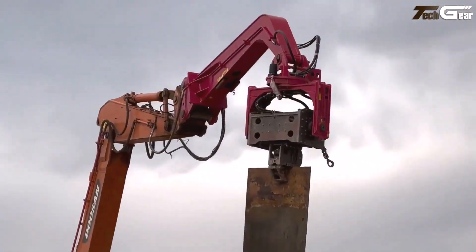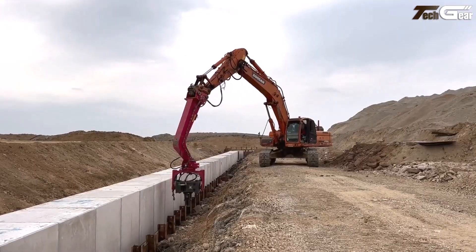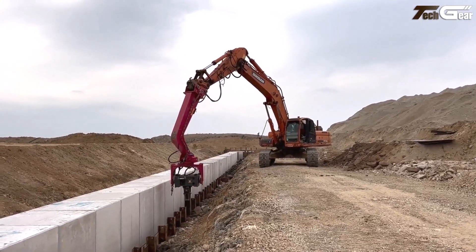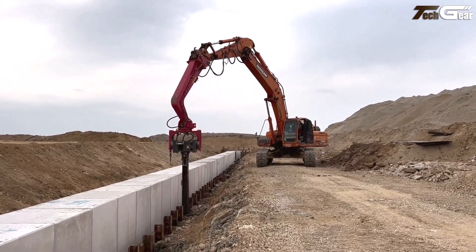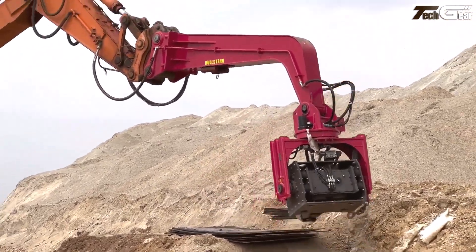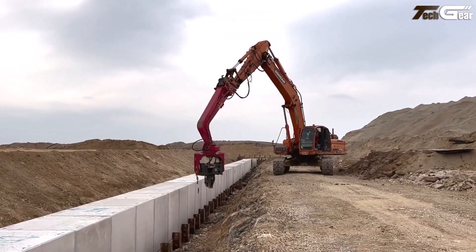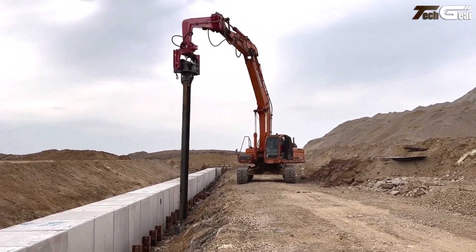Heavy-duty cylinders generate high-frequency vibrations that effectively drive and extract piles, I-beams, pipes, and plates in varying ground conditions, while its robust construction ensures durability under intense forces. The versatile design simplifies pile handling and reduces cycle times, making it a standout choice for smart excavator attachments that significantly boost productivity and on-site efficiency.